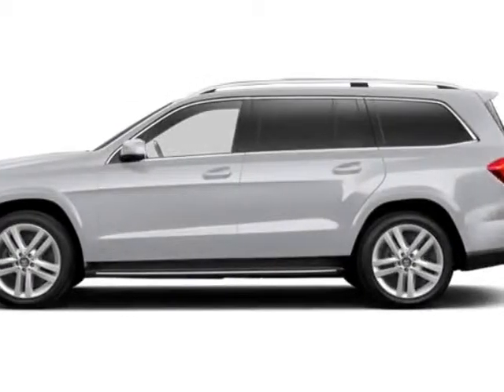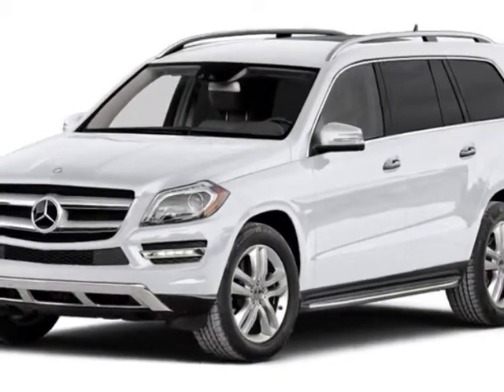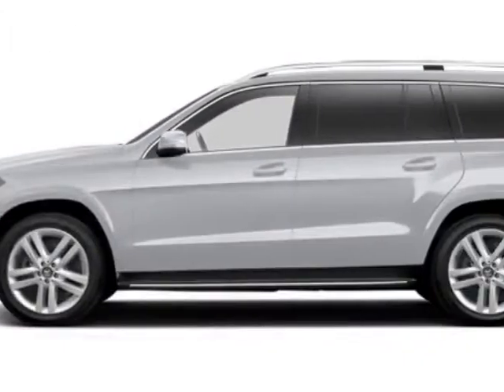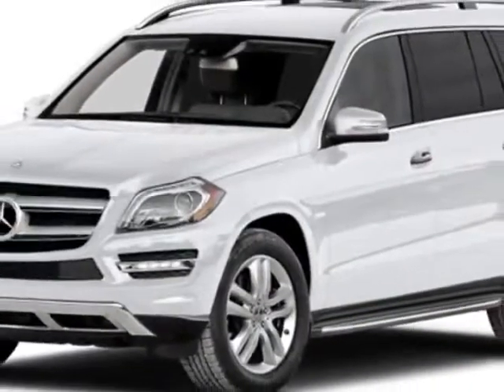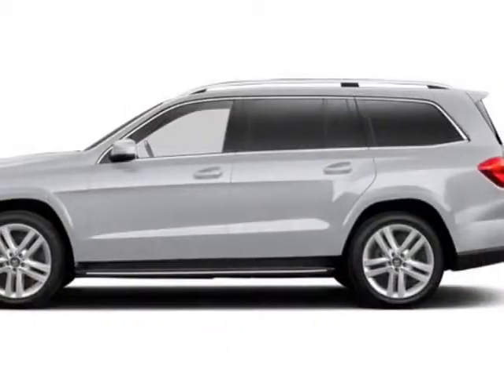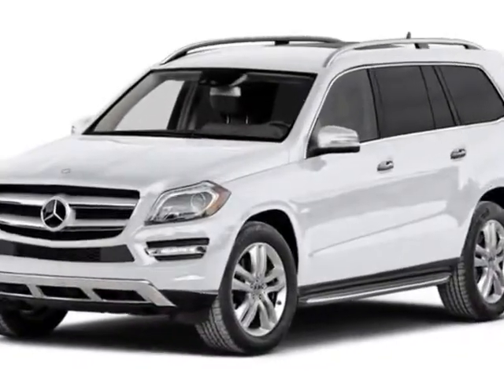Check out this new 2014 Mercedes-Benz GL-Class. For your protection, this vehicle has a full factory warranty. This vehicle gets an estimated 14 miles per gallon in the city and an estimated 19 on the highway. This GL-Class boasts a 4.6-liter engine and has a 7-speed automatic transmission.